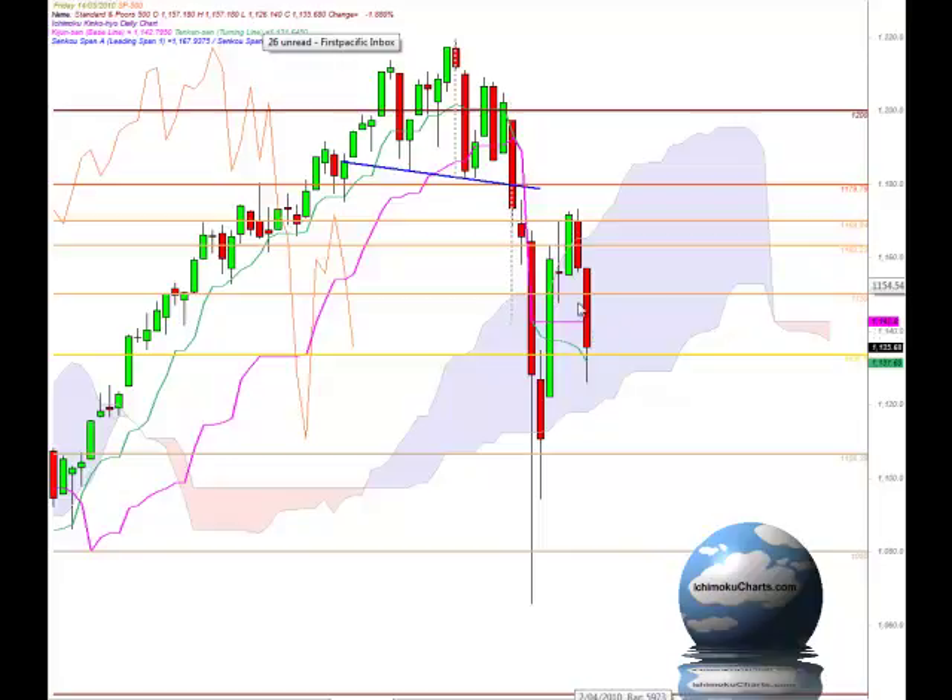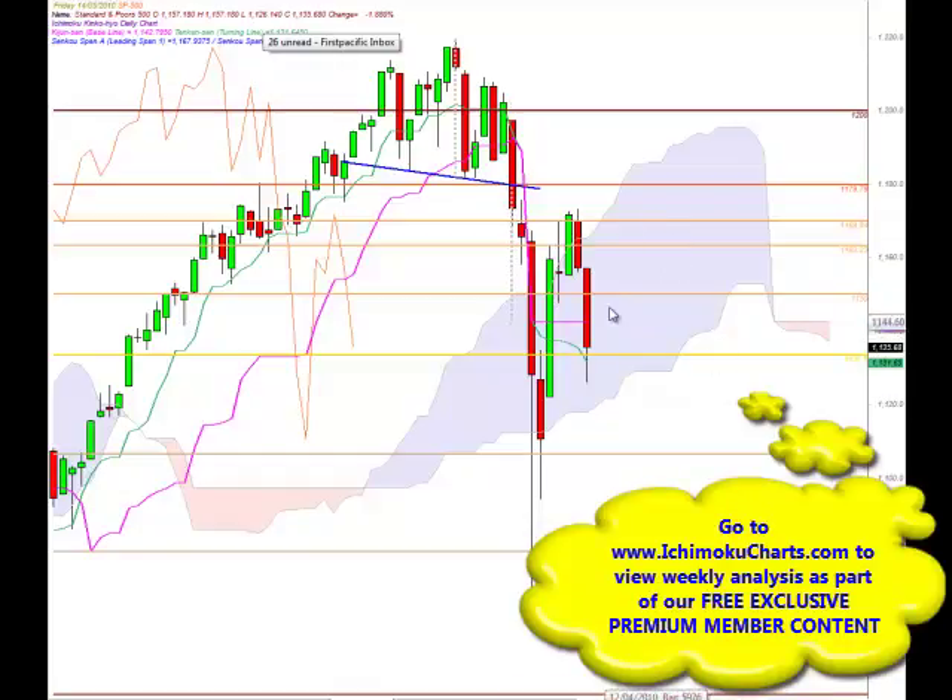The market is trading down below the Tenkinsen, which tells us the market is bearish in the short-term timeframe, but trading above the Tenkinsen — and trading below the Kijinsen, the pink line, for the medium term. So we are getting some mixed signals at the moment: a neutral signal from trading in the cloud in the higher timeframe, a bearish signal trading below the Kijinsen, and a slightly bullish signal trading above the Tenkinsen. But that Tenkinsen is pointing down, reflecting the downside momentum in the market. So a few mixed signals, although overall neutral but bearish in the medium term.